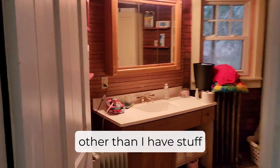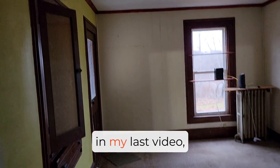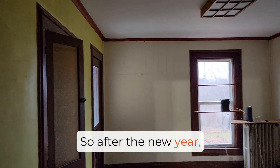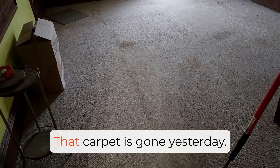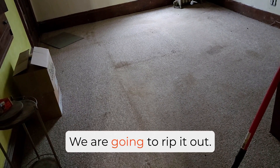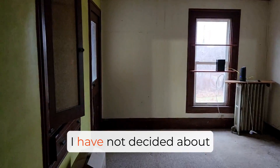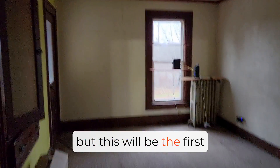The bathroom hasn't changed much other than I have stuff in here now, and it's a lot cleaner than it was before. This room has not changed at all, but I think I mentioned in my last video, this is going to be my office. I am ready to start working on this room — after the new year, this will be one of the first inside projects that I work on. And that carpet is gone — that carpet is gone yesterday. There is so much filth in this carpet. We are going to rip it out, we are going to sage this room. I think this wall is going to come out and we're going to get some insulation in there and drywall up. I have not decided about that outside wall, but this wall will probably come out as well and have new drywall put up. This will be the first project after the new year.